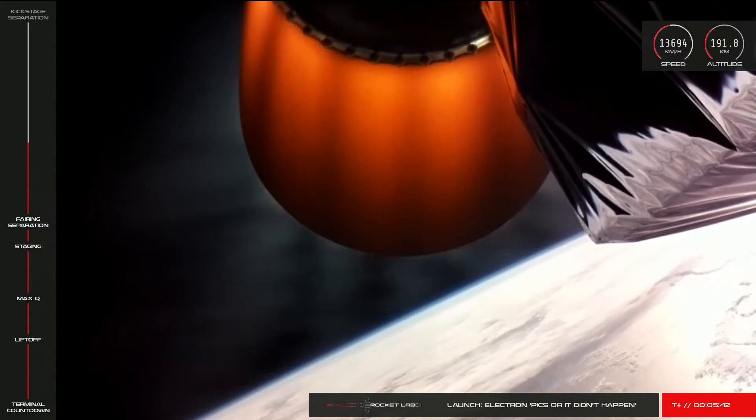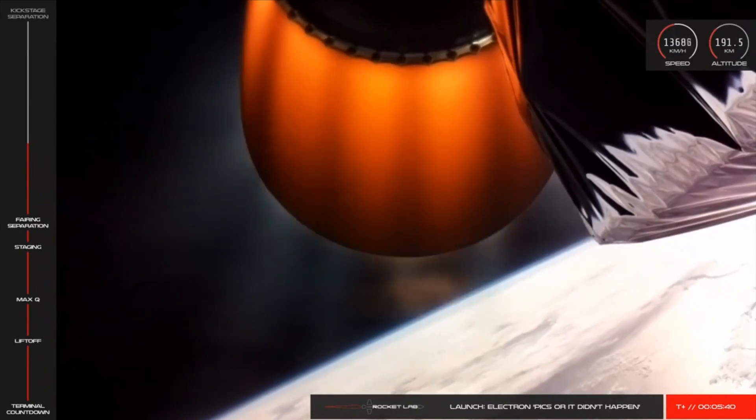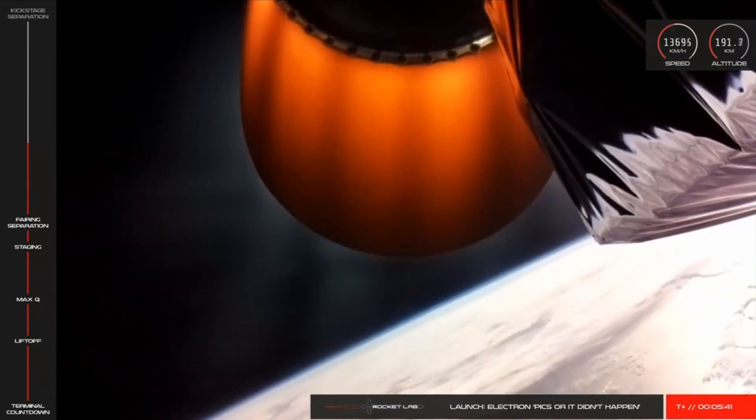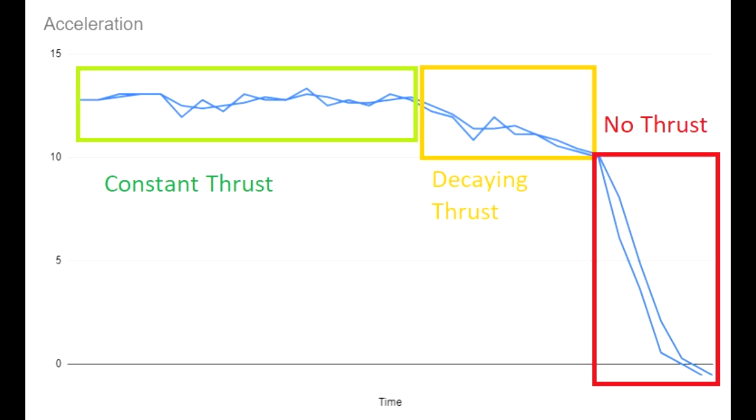Looking closely at the video, just before the video stops, it looks to me and many others like the red glow of the engine nozzle fades a bit. It's hard to be sure because the engine glow moves around during flight anyway, but if you take a loop and bounce it back and forth, it is really obvious that it's fading away. Additionally, if you plot the telemetry as velocity versus time to derive acceleration, for the seconds leading up to the failure the acceleration is more or less constant at around 1.3 G. But then it drops by about 20% for a couple of seconds before crashing down to zero — possibly a sign that something is progressively going wrong.